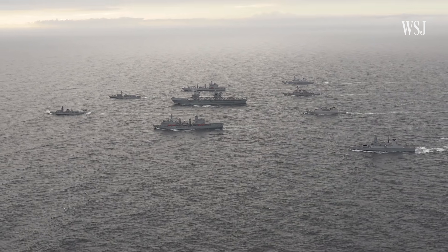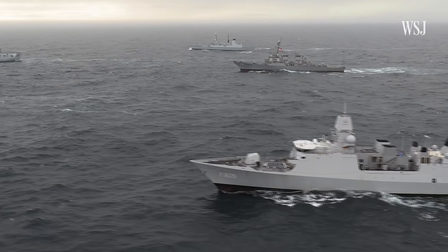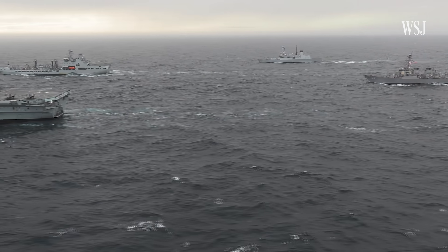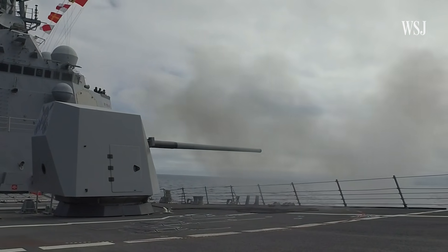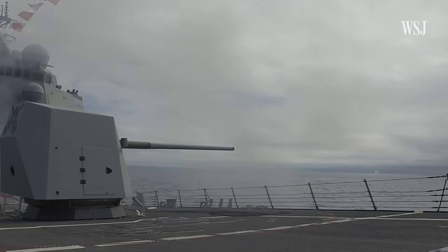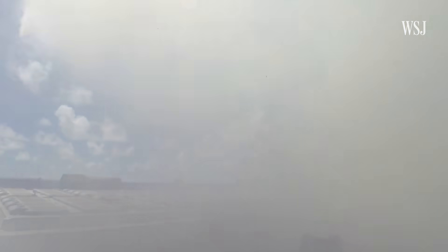Experts say the carrier strike group's deployment to the Red Sea exemplifies the U.S. strategy to prevent the conflict from expanding and to defend Israel without putting troops on the ground. A different U.S. destroyer shot down a drone fired from Yemen in recent weeks. The destroyers also possess a number of offensive capabilities, including a 5-inch, 54-caliber gun mounted on the ship and the ability to deploy both anti-ship Harpoons and Tomahawk cruise missiles.